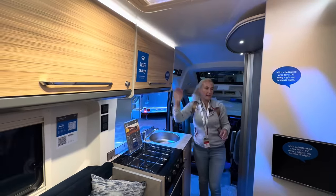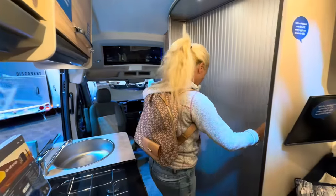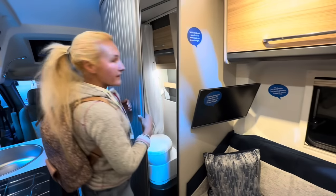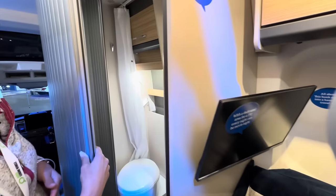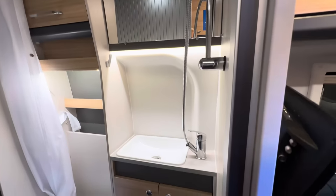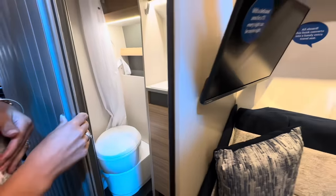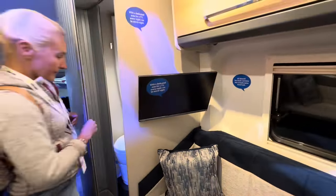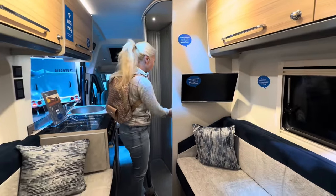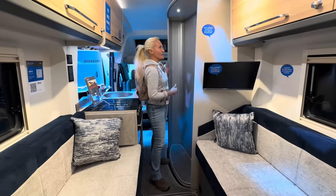On the off side of the Endeavour we've got the bathroom. In there we have the sink, the Thetford toilet, and the shower space. It is quite a small space, but this is a six metre long van conversion and you are actually getting what you want. You'll need to step in and slide the door around you, but it's all in there. When closed, there's good floor space with the runner for that sliding door.